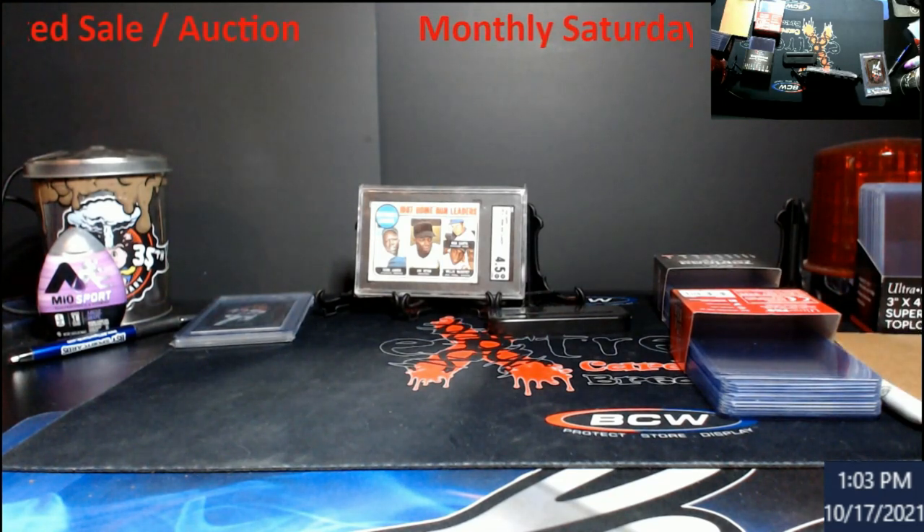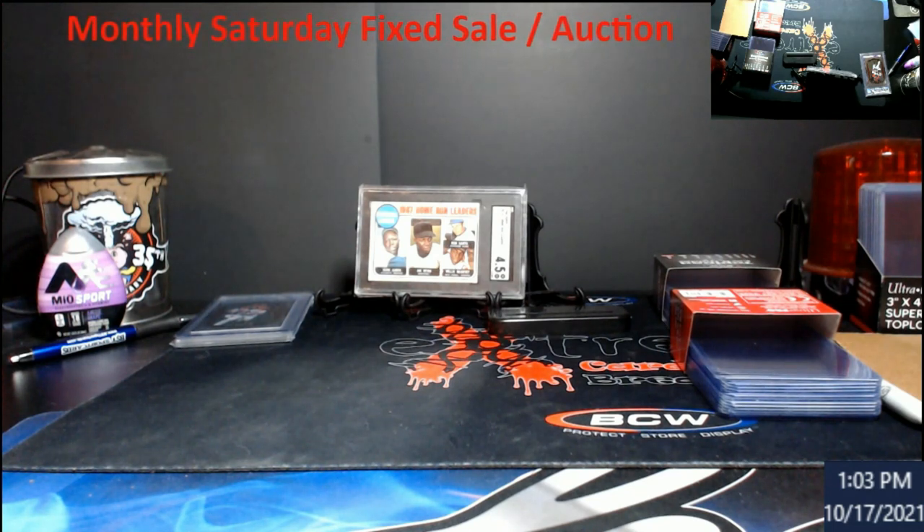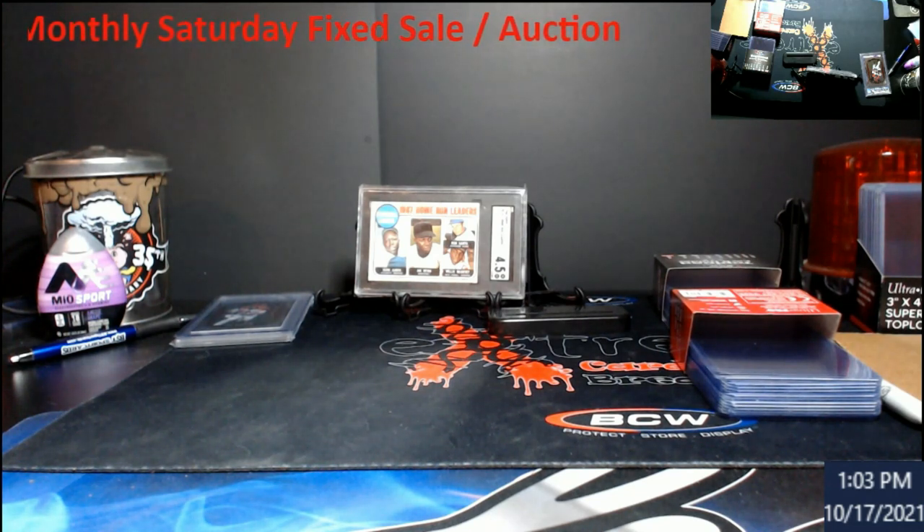What's going on everybody. As a reminder, this Saturday live 9 p.m. Eastern, I will be starting on the channel doing the monthly fixed sale slash auction. Joey from CBC will be on right after me, same channel, so you guys don't have to switch channels around or anything.